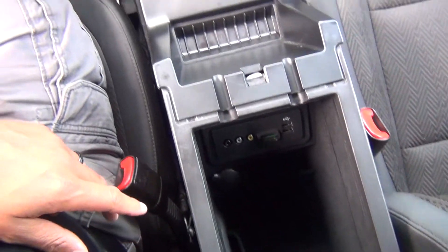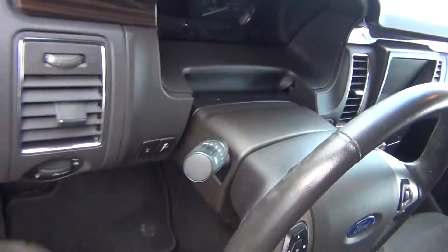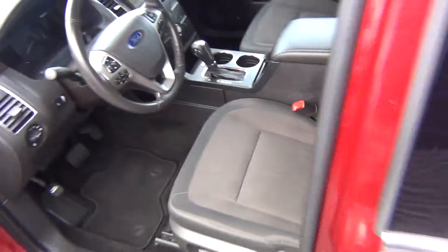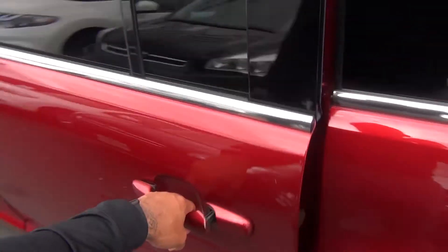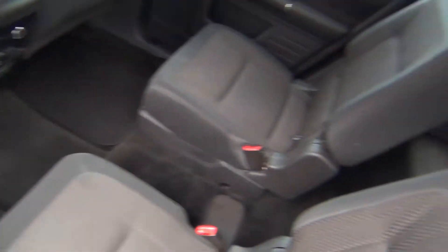There are plenty of storage options, USB connectors, and HomeLink to program your garage door instead of carrying around a big bulky garage door opener. The cloth seats are heated as well — a very nice feature. The back seats are in excellent shape.